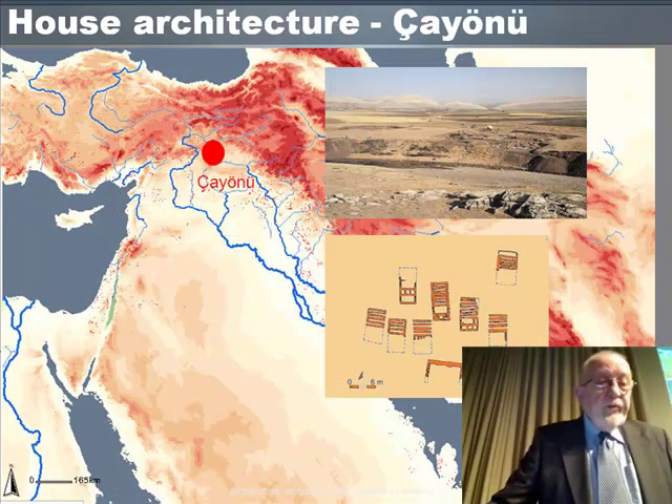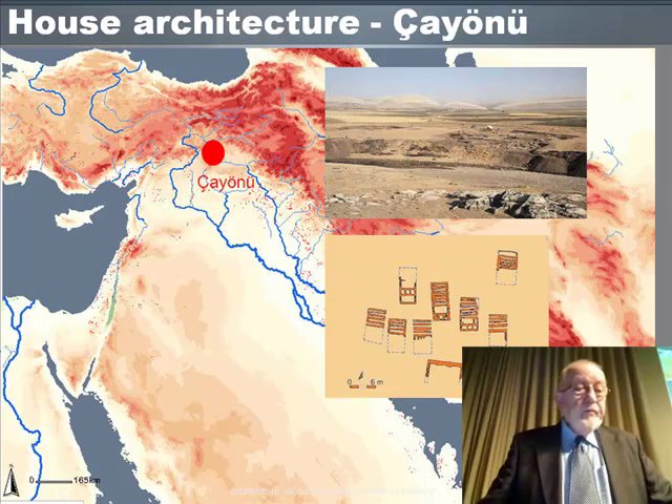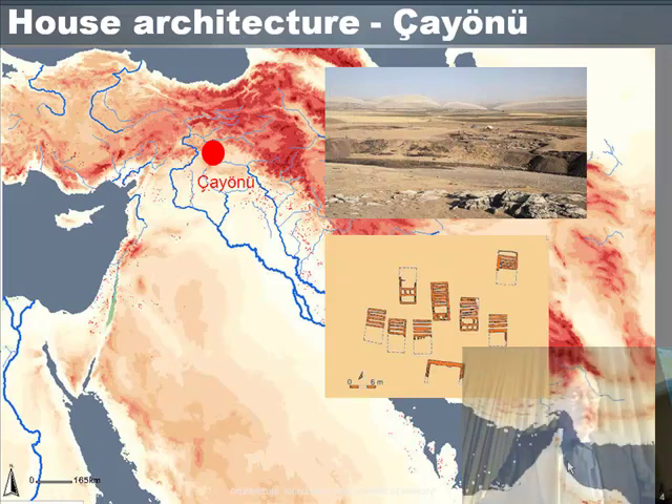In many Neolithic settlements, the form and size of houses were standardised and they stood beside each other in orderly ranks. The settlement at Cayanu in south-east Turkey, near Diyarbakir, occupied a terrace above a tributary of the Euphrates. The large rectilinear houses were laid out side by side, with an open space in front of them, and beyond that the edge of the terrace dropping down to the river.